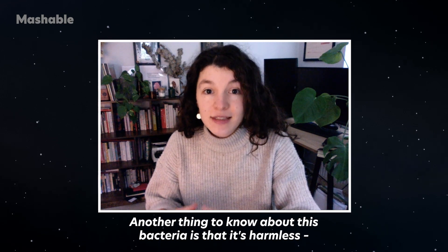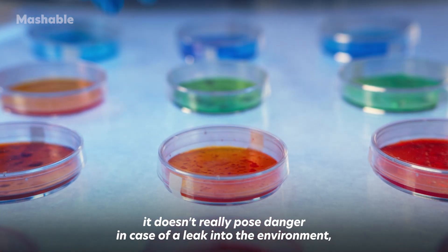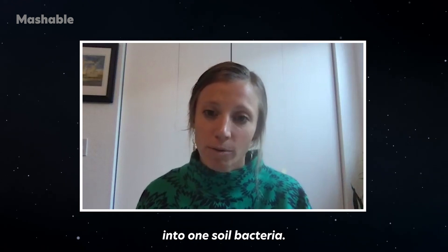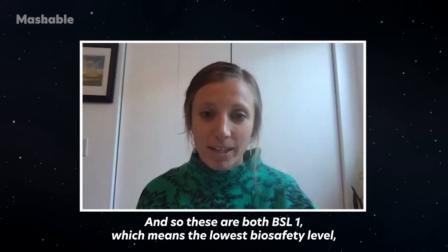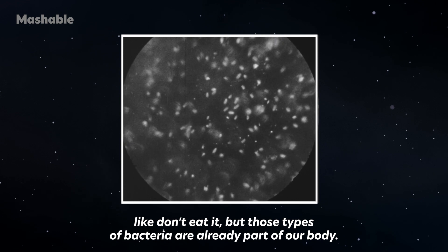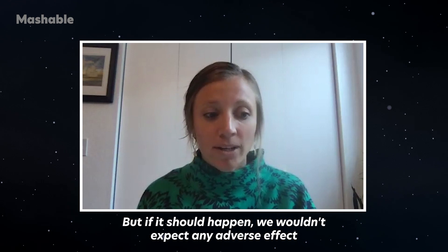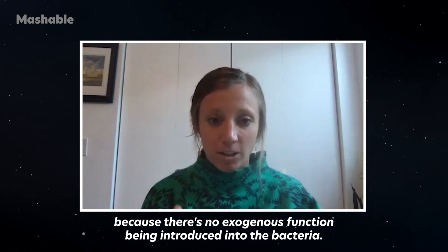Another thing to know about this bacteria is that it's harmless. As it already exists in the soil and even in our human bodies, it doesn't really pose danger in case of a leak into the environment — usually one of the biggest concerns when we talk about bioengineering bacteria. We've taken genes that are already in soil bacteria and combined them into one soil bacteria. There's no new function. Both are BSL1, the lowest biosafety level — these bacteria are already part of our body, so in terms of leakage into the environment, we wouldn't expect any adverse effect since no exogenous function is being introduced.